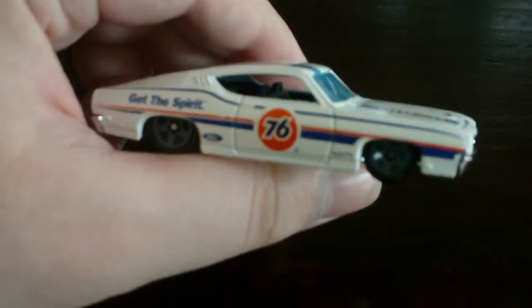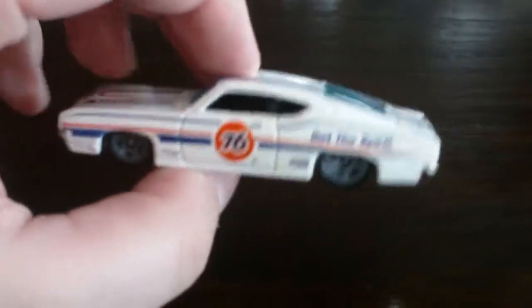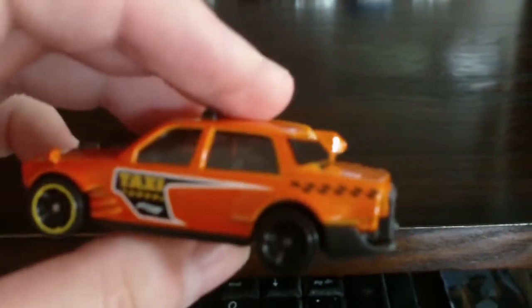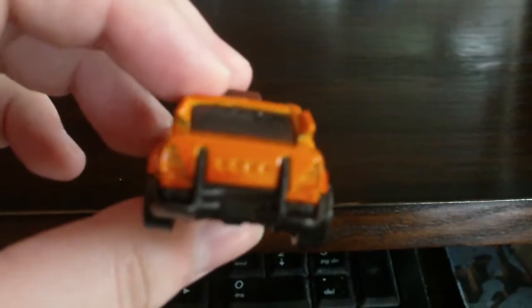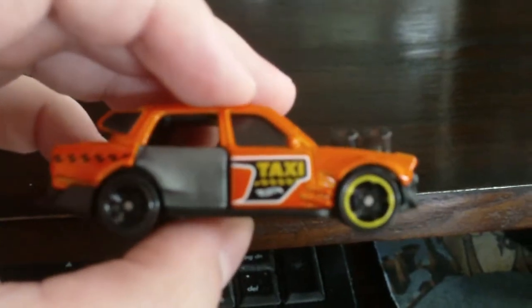A 69 Ford Torino Talladega. I always thoroughly look over cars for any tampo mistakes, because like I said, I like for them to look good. I also roll them to make sure they're in top condition. Next we have Time-a-Taxi. This one was featured in a mobile racing video game called Need for Speed: No Limits. Looks nice.